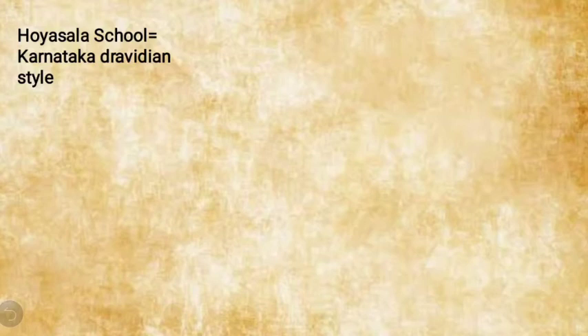The Hoysala school of temple architecture is also known as the Karnataka Dravidian style of temple architecture, so please do not confuse the two names.